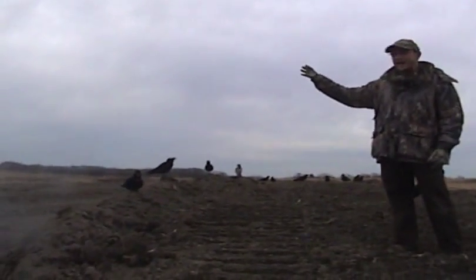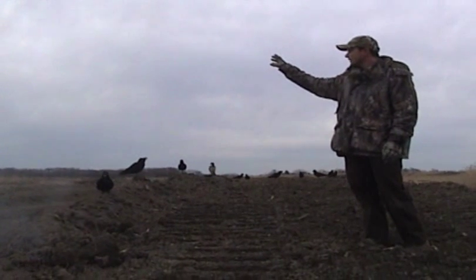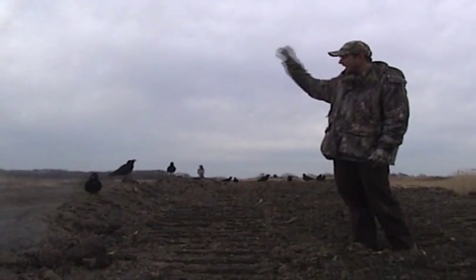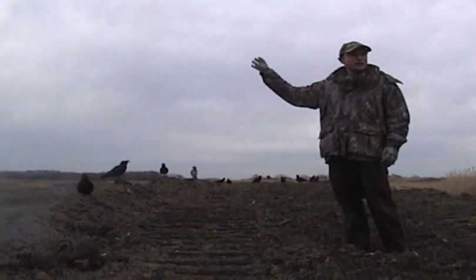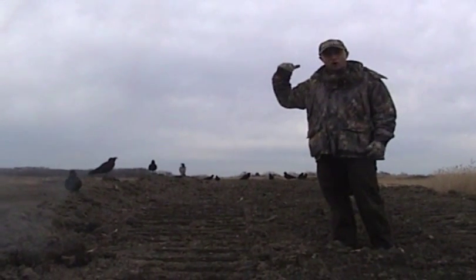The crows are in the vicinity now — they're back probably about a half mile to a mile, maybe two hours west. But with any luck we'll be able to pull them in once we turn the caller on.